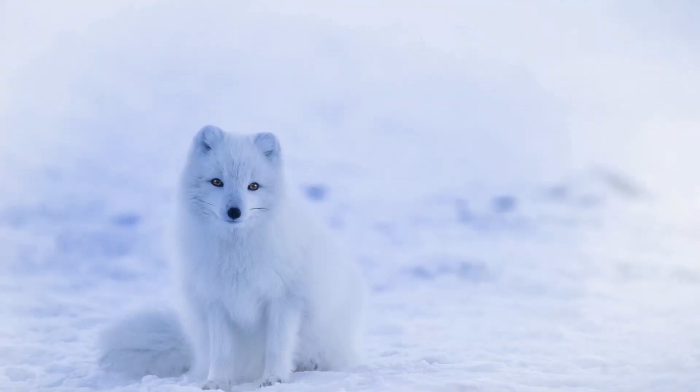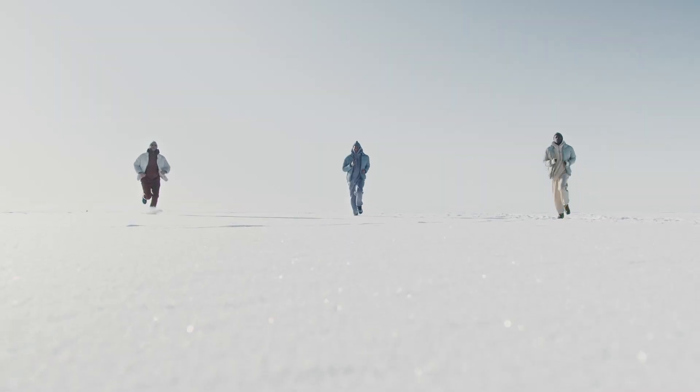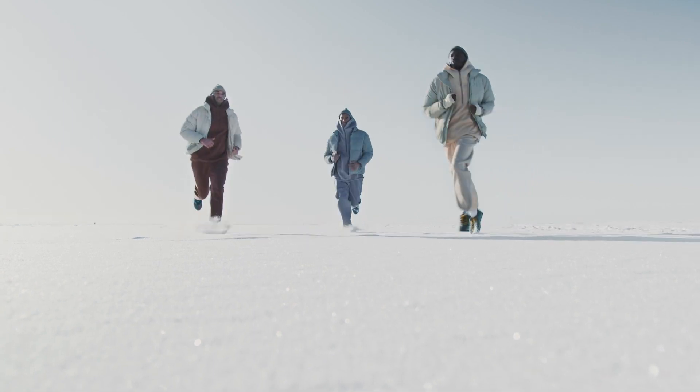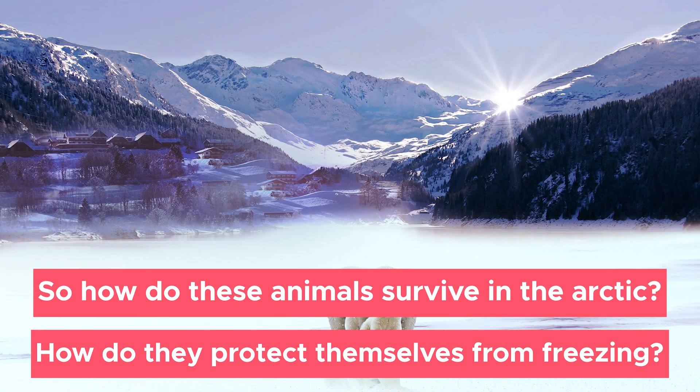It is amazing to know that there are animals who live in the Arctic under such extreme conditions. Unlike humans who have the luxury of wearing layers of protective clothing or turning up the heater during the winter, animals do not. So how do these animals survive in the Arctic, and how do they protect themselves from freezing?